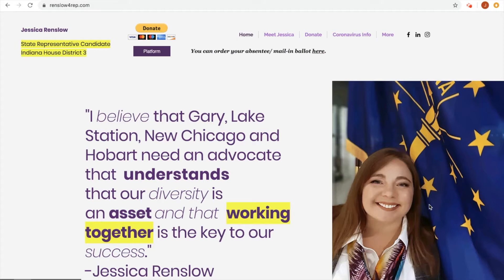Hi everyone, my name is Jessica Renslow and I'm running for State Representative in Indiana House District 3, which is about a third of Gary, all of Lake Station, all of New Chicago, and all of Northwest Hobart.